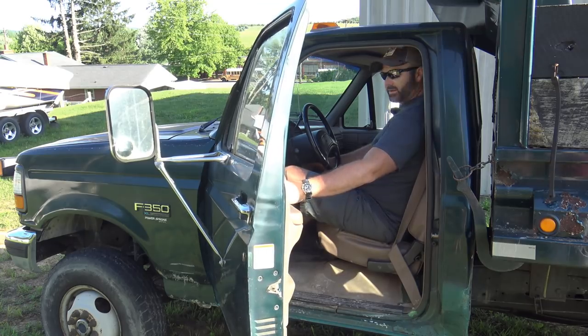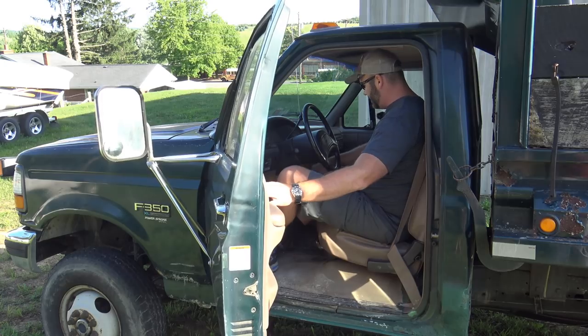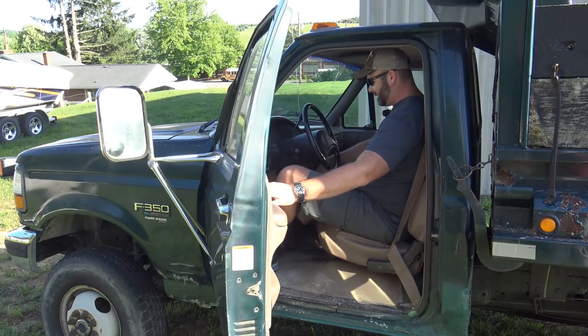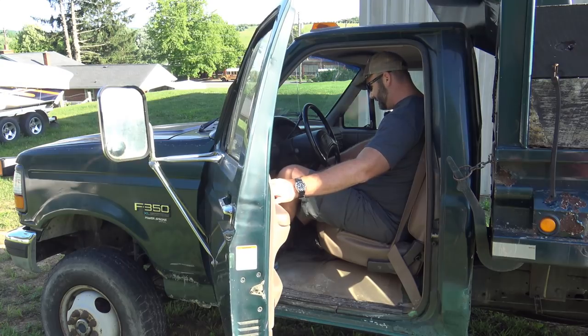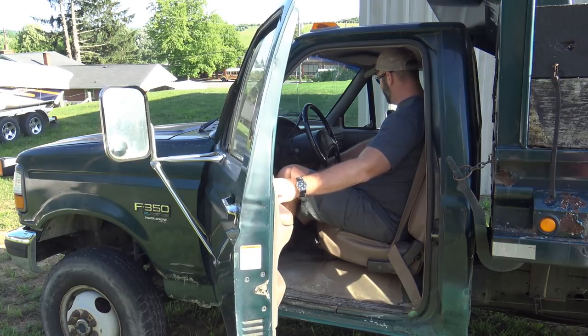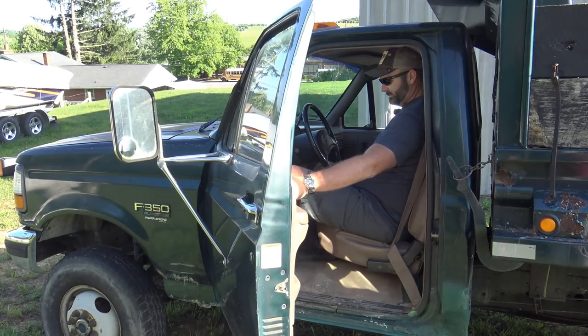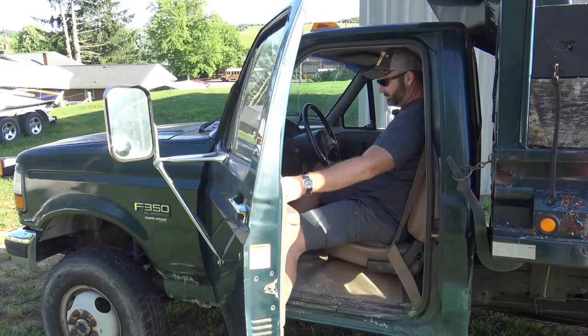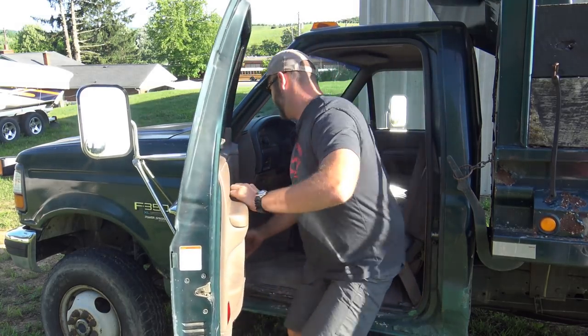All right guys, let's see how she starts up here — first start. That's that old 7.3, plugging along. All our gauges seem to be good. Inside's good. Let's pop the hood and see what we got underneath here.